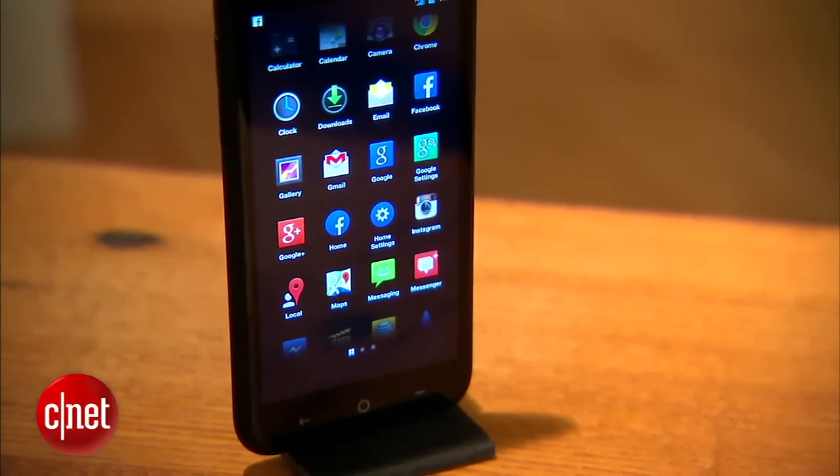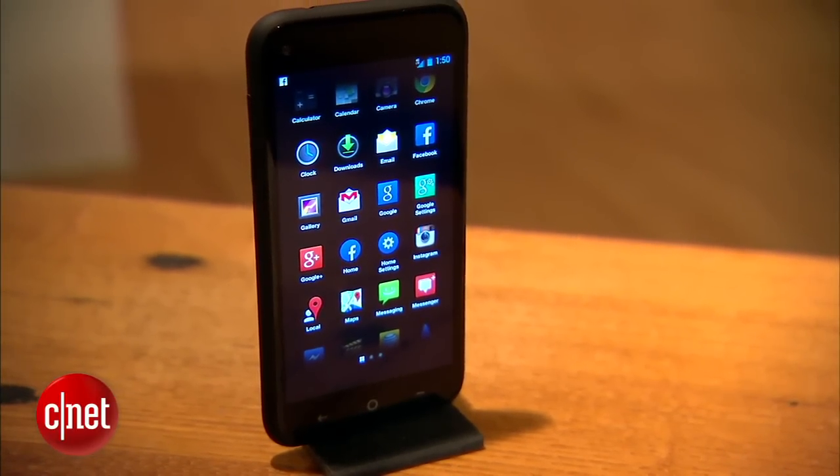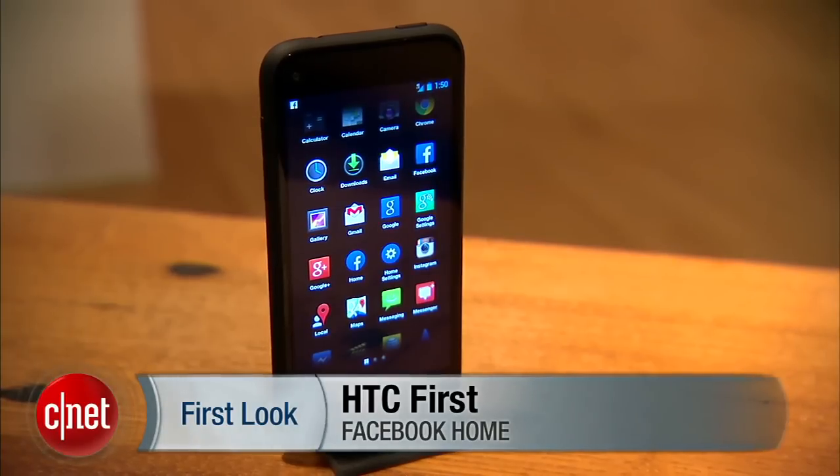This is Jessica Dahlcourt for CNET. This has been your first look at the HTC First. You can read my full review of Facebook Home and the HTC First on CNET.com.